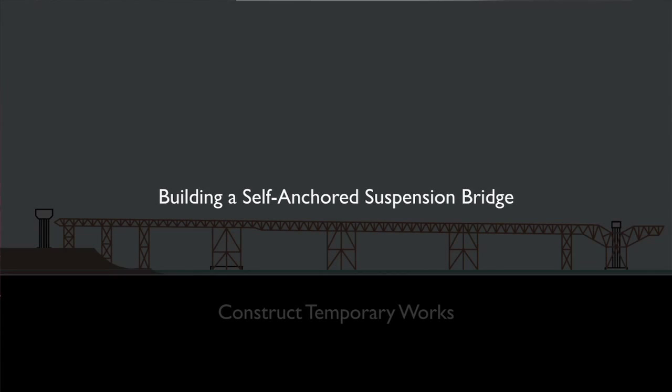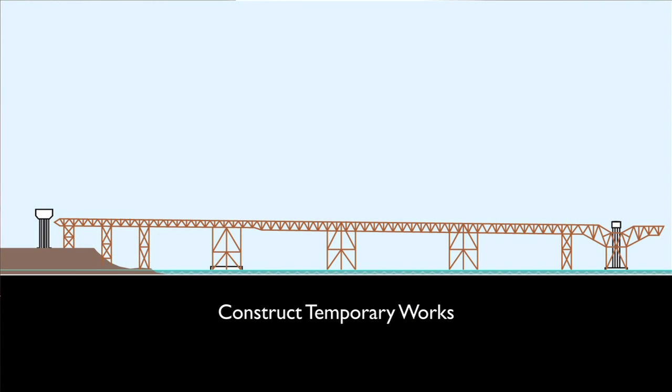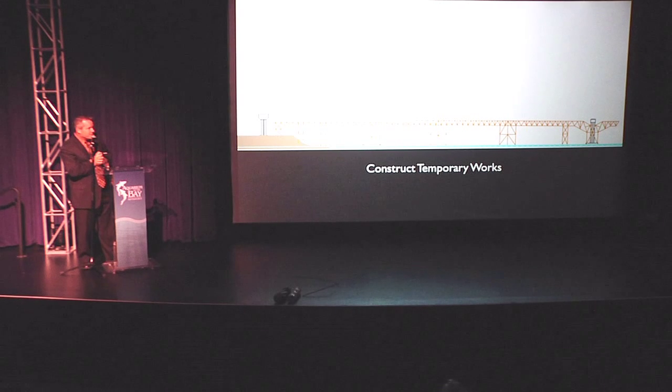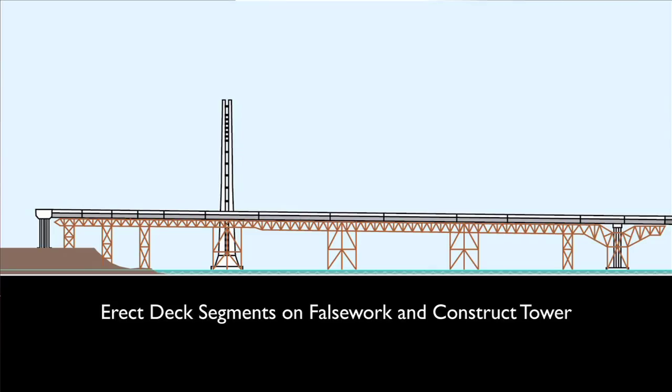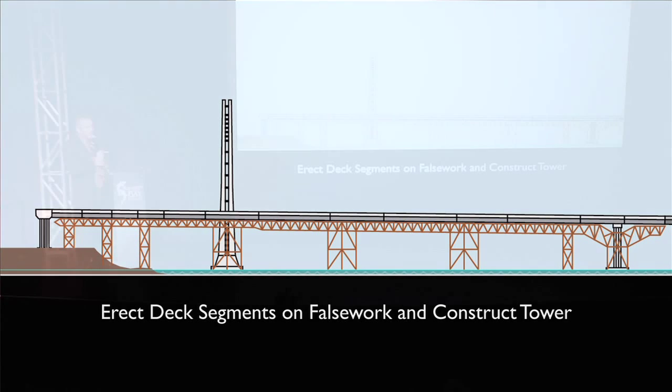The process for building a self-anchored suspension bridge required us to place false work or temporary works — this is much bigger than false work, which is normally wood — that were about the size of the existing Bay Bridge. So we had to build two bridges in order to get this one together. Then we placed the deck segments one by one; there are 14 in each direction, a total of 28. The tower section had to be erected as well in five different lifts.